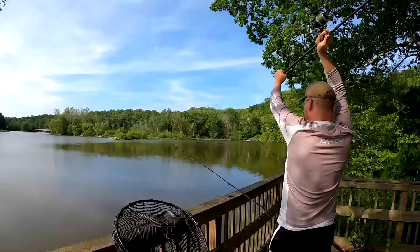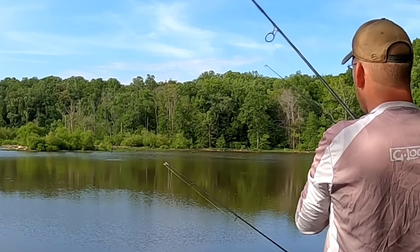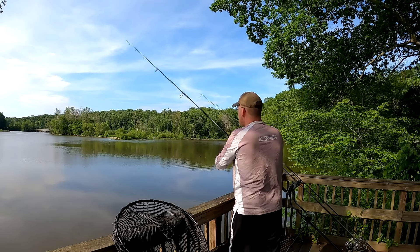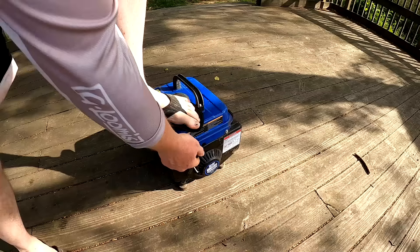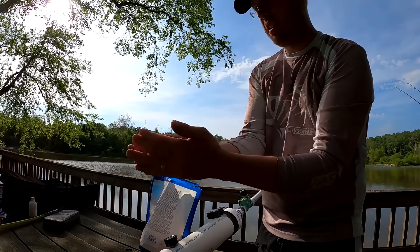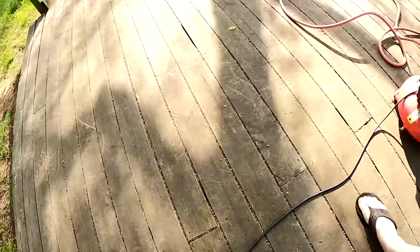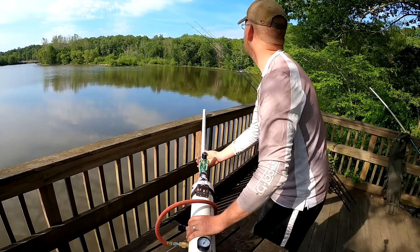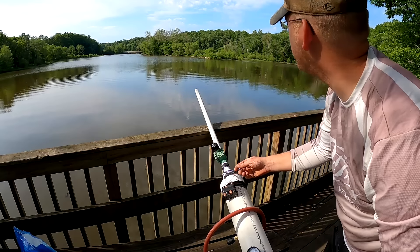I'm going to cast out towards that opposite shore and see how close I can get to it — that will be the target I use for the boilie cannon. All right, we've got my rods out, time to set up the boilie cannon and see what it can do. We're at about 60 psi. Let's see what it does.